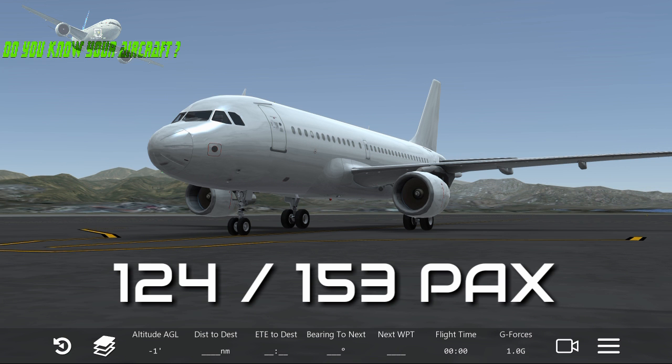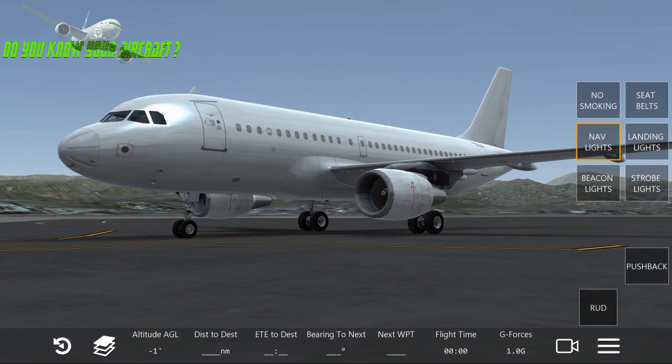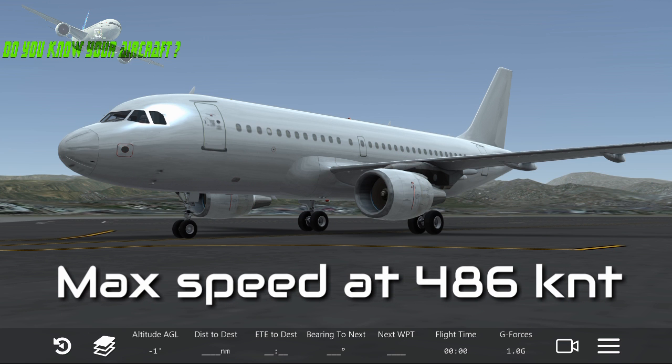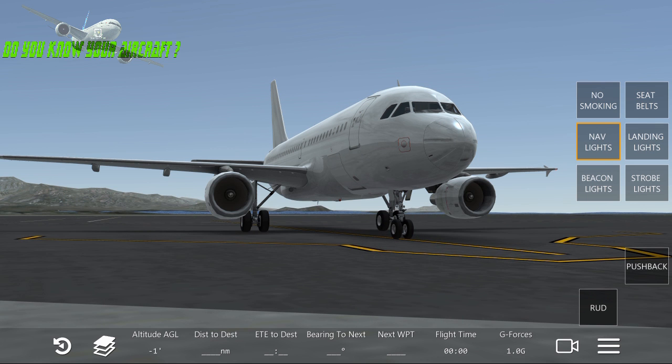The A319 is fitted with two turbofan engines and can reach a cruise speed of 900 kilometers per hour, that's 486 knots and 559 miles per hour.